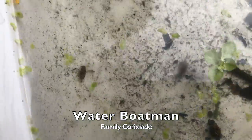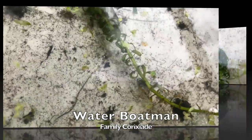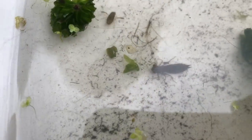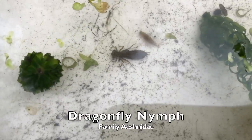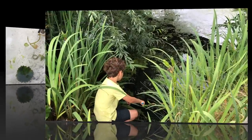Look how fast the water boatmen are. We love seeing dragonflies over the pond so we are really pleased that they are breeding here.